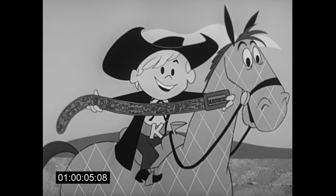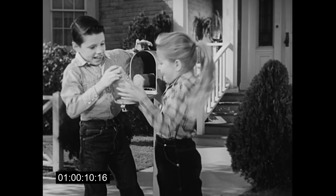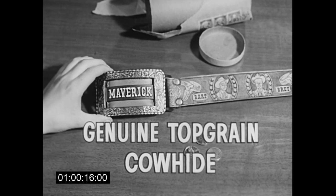Hey, kids! It's from Kaiser Foil — a maverick belt with a secret money pocket. Yes, sir, kids. We'll send you a real maverick belt with a secret money pocket.